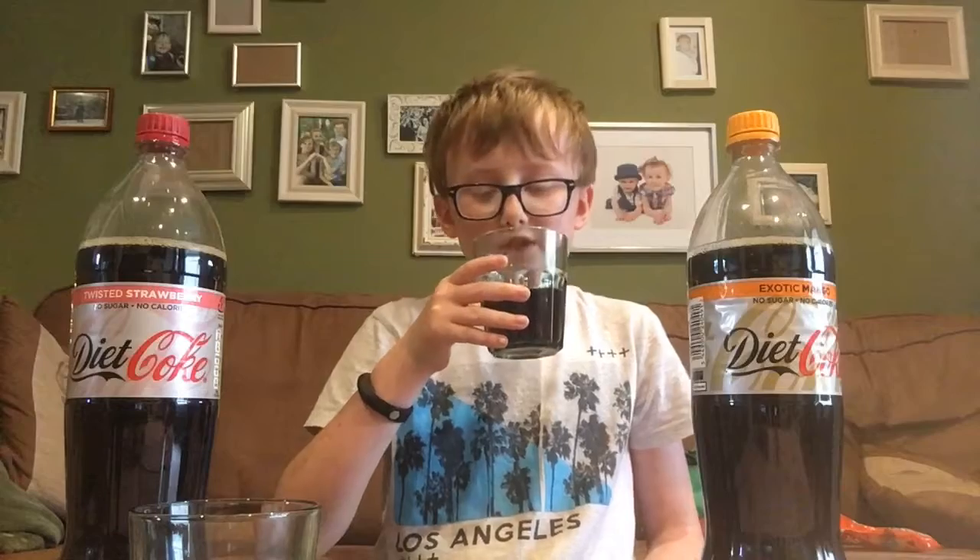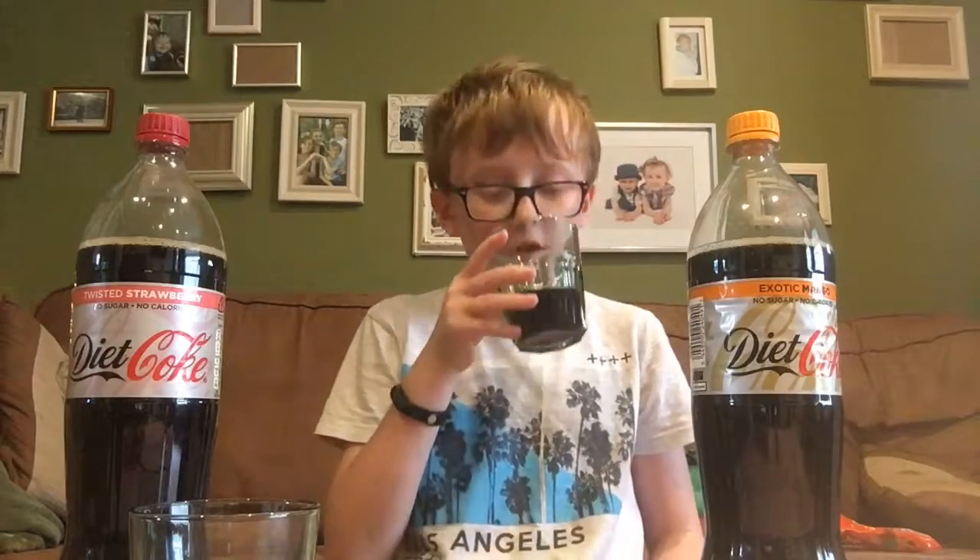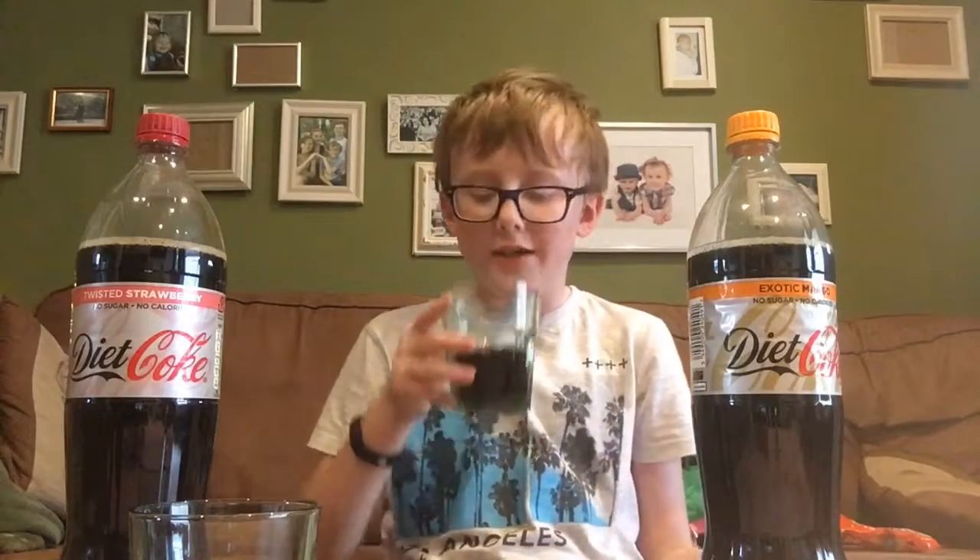Three, two, one. That's pretty good. I wouldn't say it tastes that much different than normal Coke, but there's a bit of flavor and yeah, it's good.